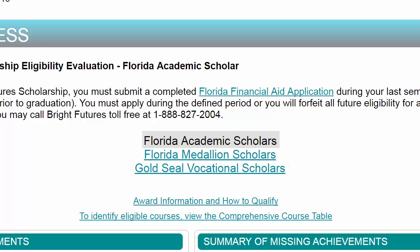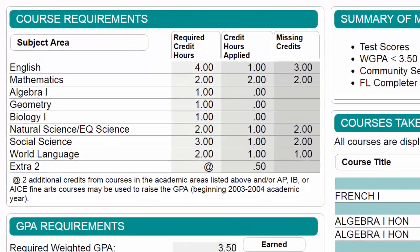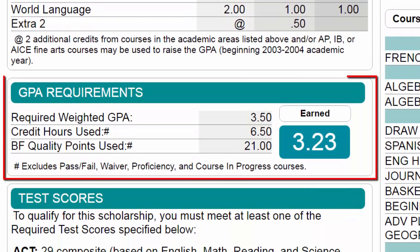Requirements for each of the scholarships vary. On the evaluation, the course requirements area provides a list of required credits for the selected scholarship, credits completed by the student, and missing credits needed to earn the scholarship. The GPA requirements area identifies the minimum GPA required to earn the selected scholarship and displays the student's weighted GPA as calculated by Bright Futures. The calculation only takes into consideration the courses and grades used for that particular evaluation.